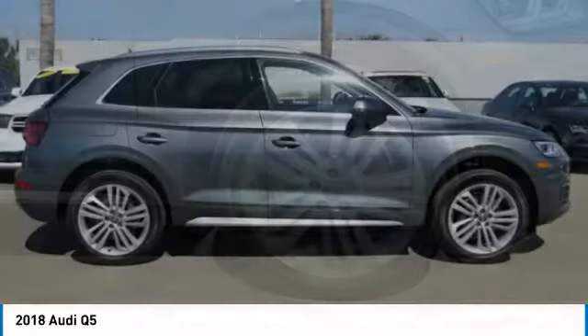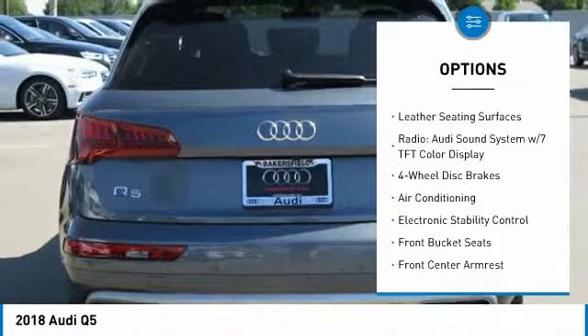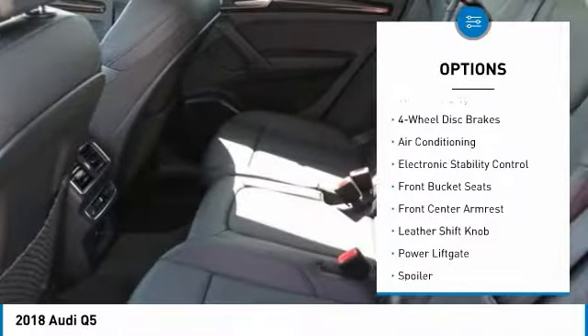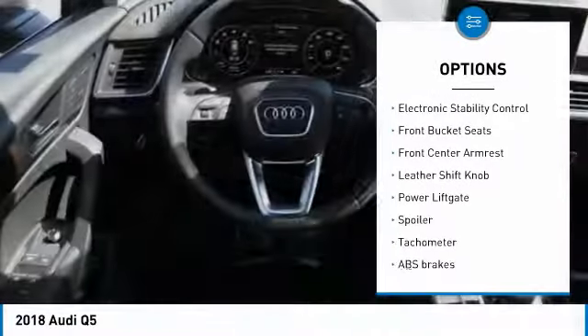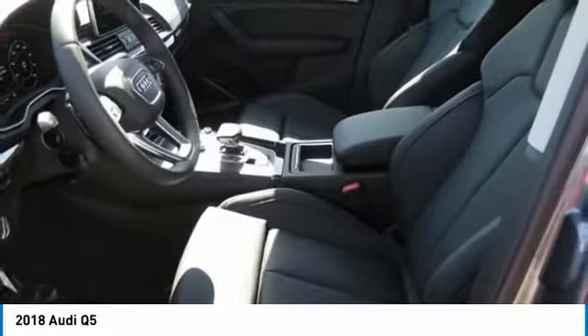Here are some of this vehicle's great options: power passenger seat, traction control, power lift gate, dual airbags, air conditioning, leather-wrapped steering wheel, power steering, four-wheel disc brakes, CD player, security system.